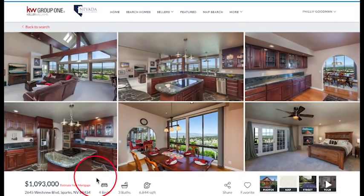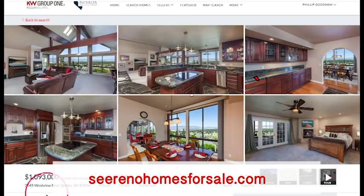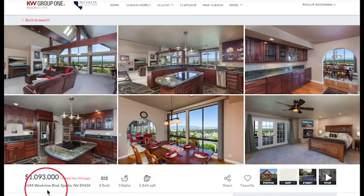Here we are on our website, seerenoHomesforsale.com. Our featured luxury property of the day is 2645 Westview Boulevard in Spanish Springs.